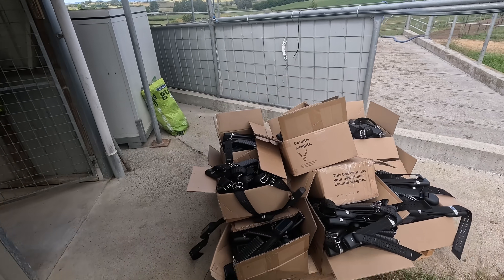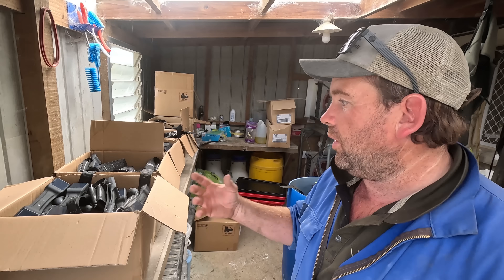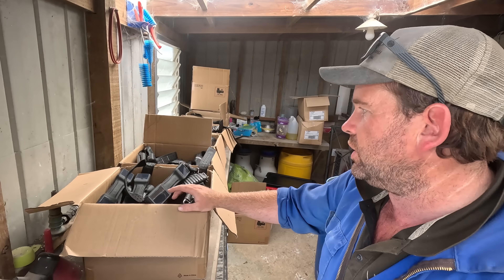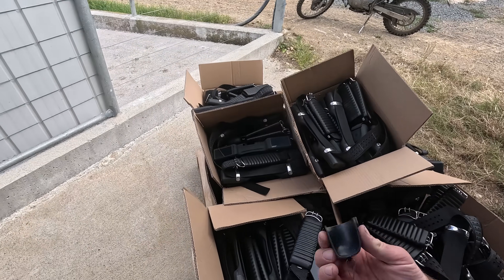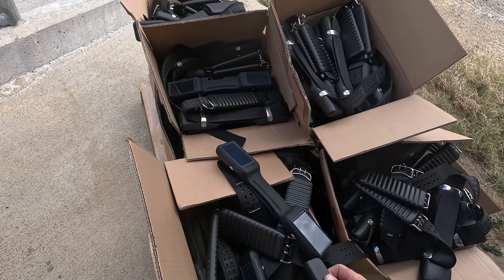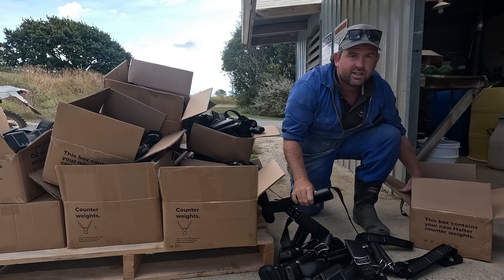I've brought all the collars up to the cow shed today. I've also turned all of the ones that are inside at the moment on - you can see the lights flashing on them. They're in standby mode for tomorrow. They've got enough power inside the collars to last for 48 hours before they sort of need to recharge themselves. So I've turned them on the day before, as you do - it just makes things easier. All you do is you've got this key, grab the collar - the battery's down that end - so you just put it on like this. Lights come on. Bingo. To be fair, the whole process has been easy - they make it as easy as possible for you.